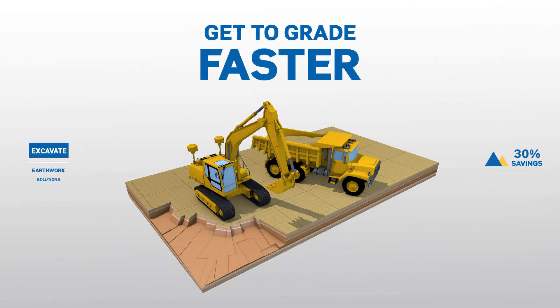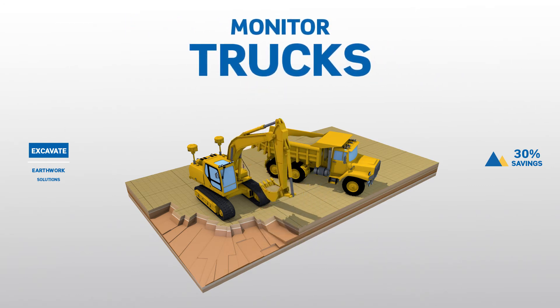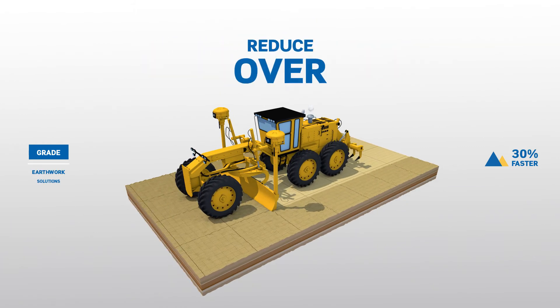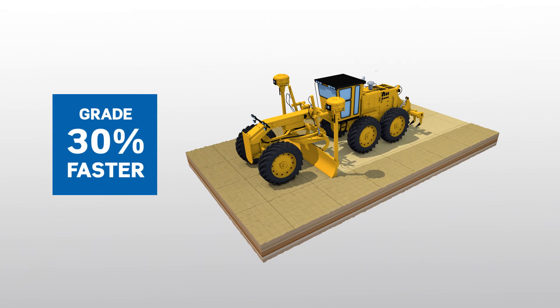Get to grade faster with less rework. Excavate more accurately and maximise cycle times while you simultaneously monitor all the trucks and materials coming in and out of your site. Achieve accuracy down to the centimetre, while also reducing over and under cutting even when using less experienced operators.